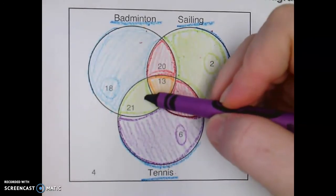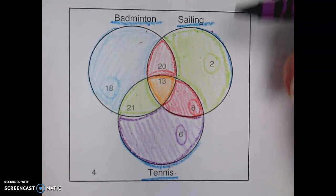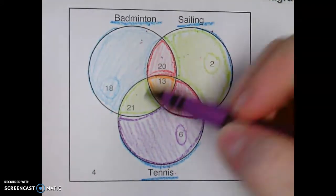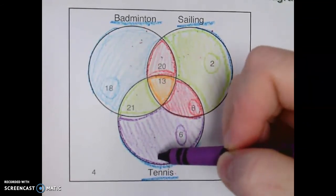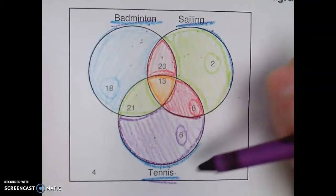Remember, if they're in this circle, they like badminton and sailing — they share both of those circles, so 20 people like badminton and sailing. Oops, I told you wrong — 21 people like badminton and tennis. I'm sorry. Tennis, because tennis is right here. Whatever is on the outside of the circle, that's what they like.